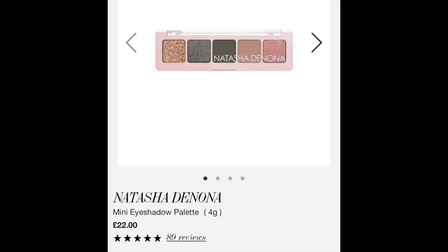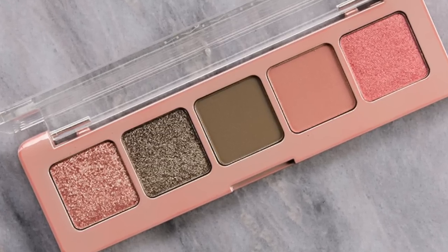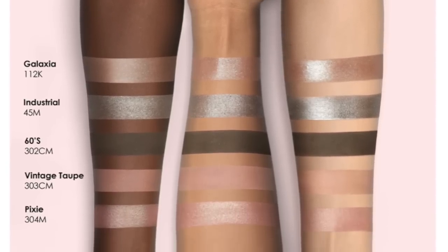Hello and welcome back to my channel! Today we're doing a get ready with me. I'm going to be showing some of my new favorite makeup products, and we're also going to be trying out an eyeshadow palette by Natasha Denona. I've never tried anything by her before, so let's jump in.